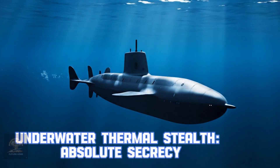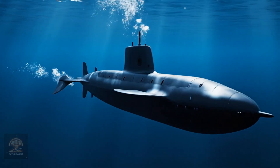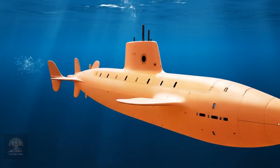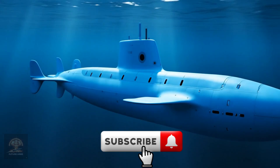Underwater thermal stealth — absolute secrecy. Underwater thermal stealth technology makes submarines undetectable by thermal sensors. This is a crucial upgrade for US undersea strategy.